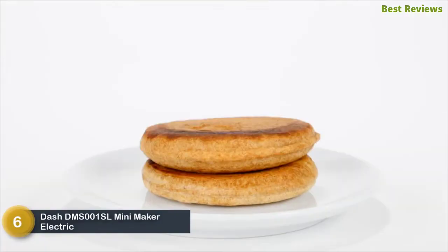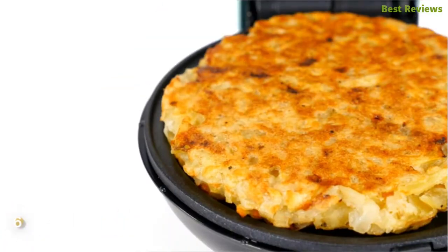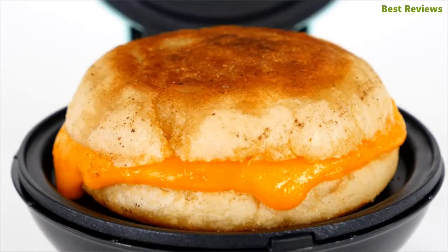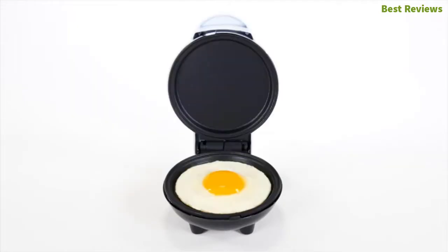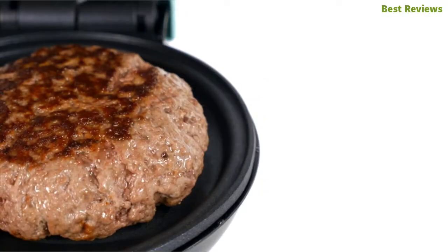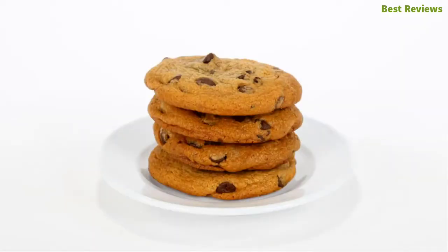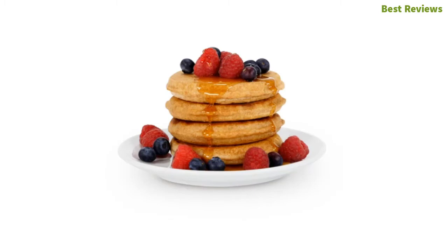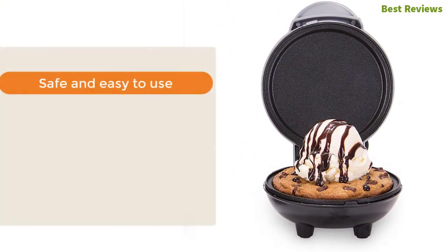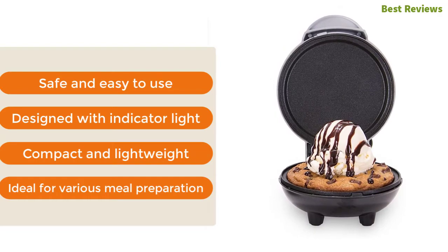At number six, the Dash DMS-001-SL mini maker electric round griddle — ideal for making delicious single-serving portions anytime. It heats evenly in just minutes and features a compact design for easy storage. This griddle is ideal for any meal including pancakes, burgers, and breakfast sandwiches. The thoughtful handle design keeps fingers safe, and the PFOA-free non-stick surface ensures less mess and easy cleaning. Key features: safe and easy to use, indicator light, compact and lightweight, ideal for various meal preparation.